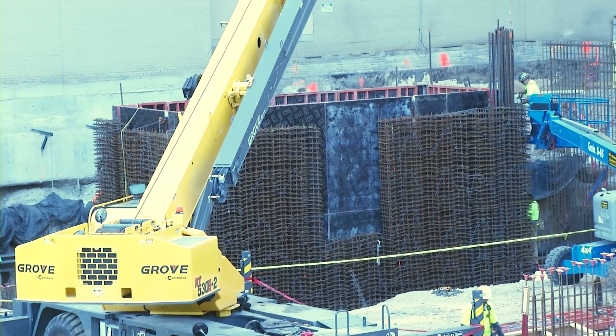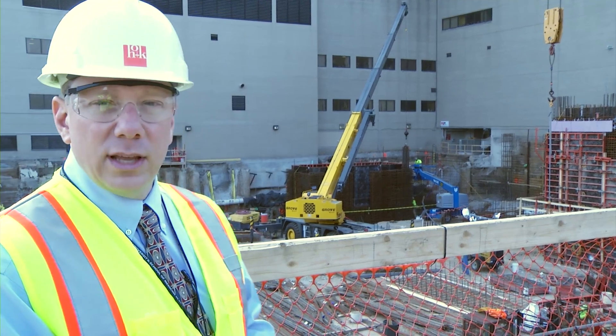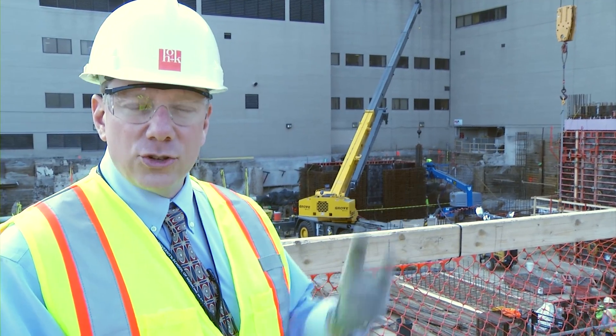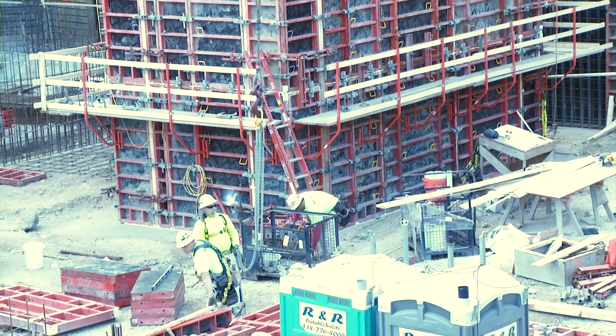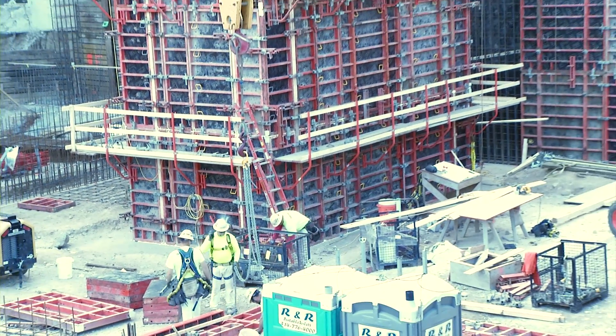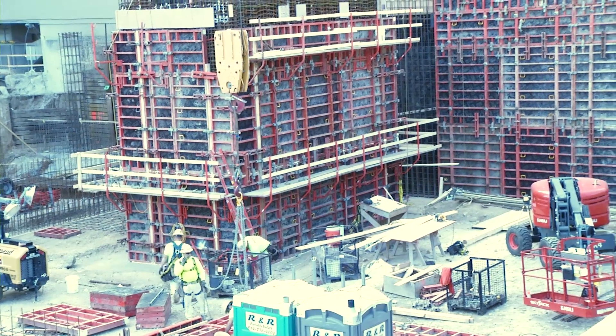On this particular project, the stair core wall starts out of the foundation at the parking level and will rise 200 feet to the roof. The elevator core, since the elevator will be serving the helipad level, will go a little higher and will actually rise about 250 feet from the foundation.